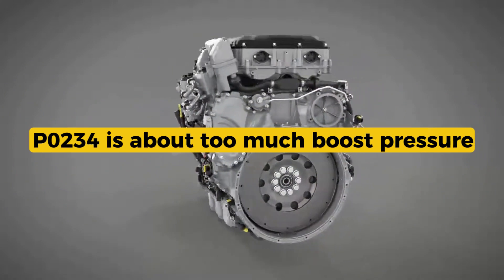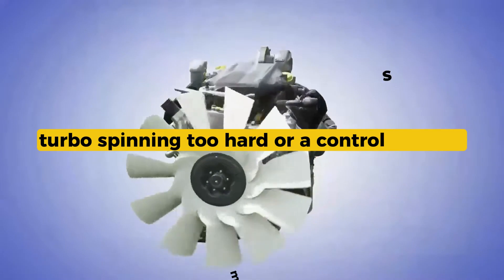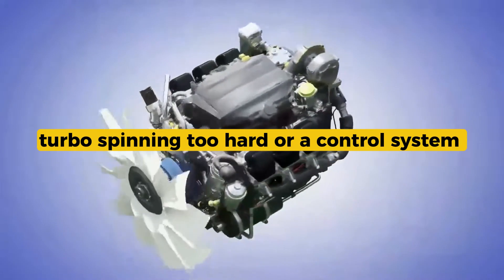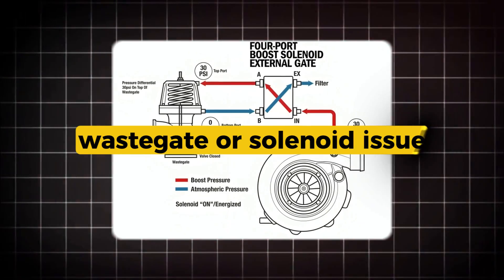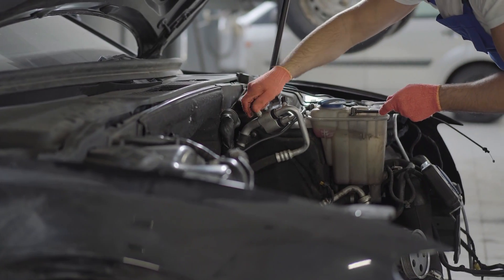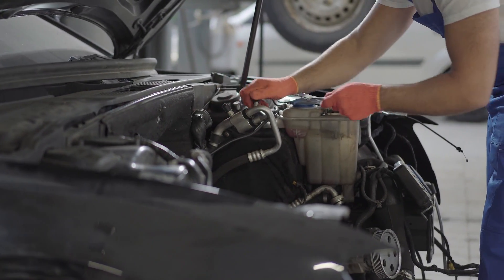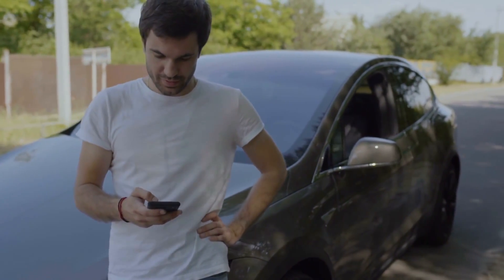P0234 is about too much boost pressure, either from a turbo spinning too hard or a control system that's not regulating it properly. Most of the time it's a wastegate or solenoid issue, but don't forget to check sensors, exhaust restrictions, or even the intercooler setup. That's it for this one — I'll catch you in the next.